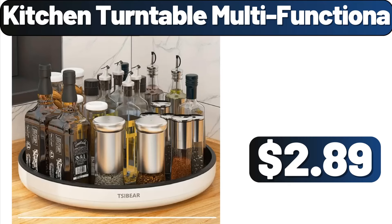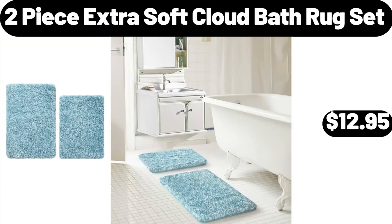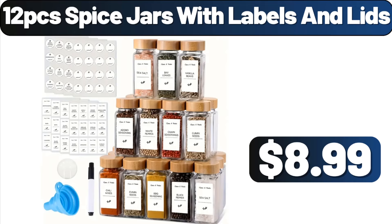Kitchen Turntable Multifunctional, $2.89. Drill Bid Garden, $5.99. 2-Piece Extra Soft Cloud Bath Rug Set, $12.95. Dual Sided Premium Memory Foam Tri-Folding Mattress, $74.99. Modern Shoe Rack, $89.99. 12-PCS Spice Jars with Labels and Lids, $8.99.